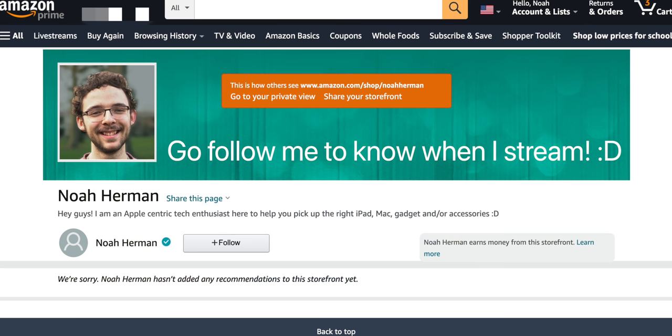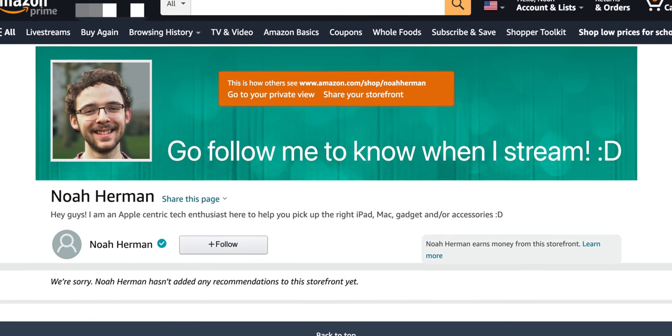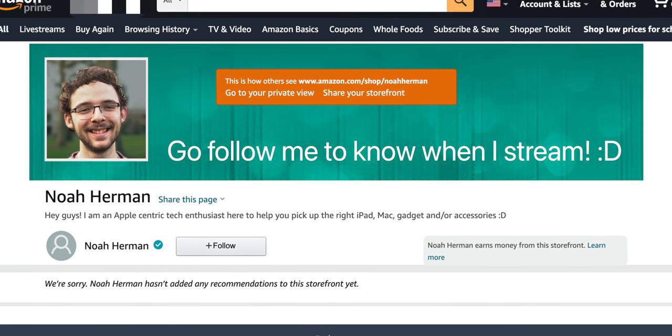I want to acknowledge that a lot of you ask me direct questions about what iPad or setup you should buy, whether in YouTube comments, Instagram DMs, or emails. The fact is I cannot possibly respond to all of them, and I apologize for that. I want to make you aware that I can now respond in a more personal way on Amazon Live. I'll be streaming there in August and into September. I'll leave a link to my storefront so you can ask me specific questions and hopefully get personal answers.